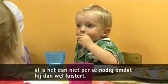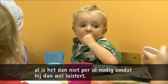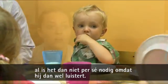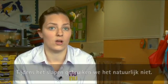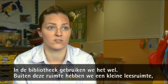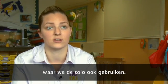Sometimes we use it at mealtimes, but we find that at mealtimes he will listen anyway because he's sat down and it's quite quiet. At sleep times we don't need to use it obviously because he's going to sleep. Other times, probably in the library area as well — when we go outside of the room we have a library area — we try and use it in there as well.